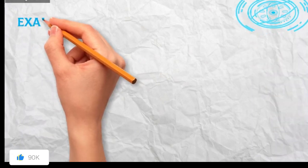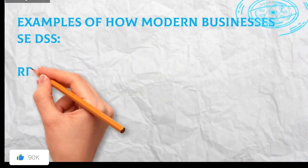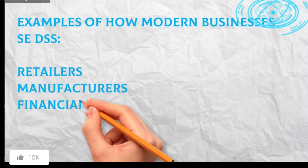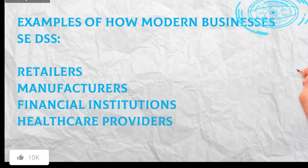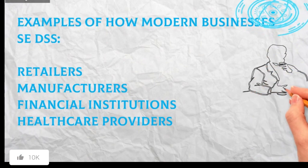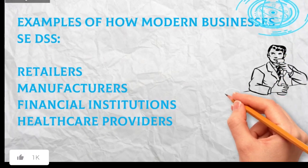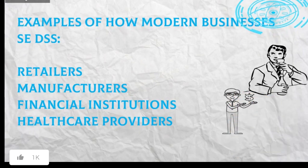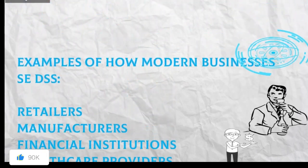Examples of how modern businesses use DSS: Retailers use DSS to analyze customer data and predict purchasing patterns, optimize inventory management, and personalize marketing campaigns. Manufacturers use DSS to monitor production processes, identify areas for improvement, and predict potential equipment failures. Financial Institutions use DSS to assess credit risk, manage portfolios, and detect fraudulent activities. Healthcare Providers use DSS to analyze patient data, identify potential risks, and personalize treatment plans.